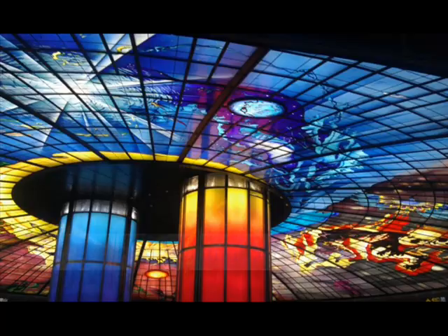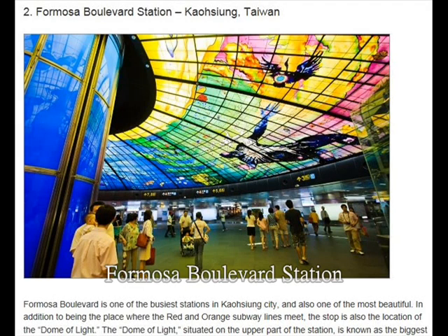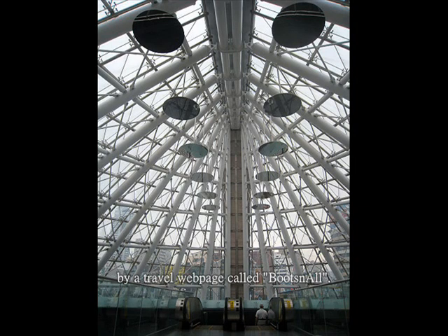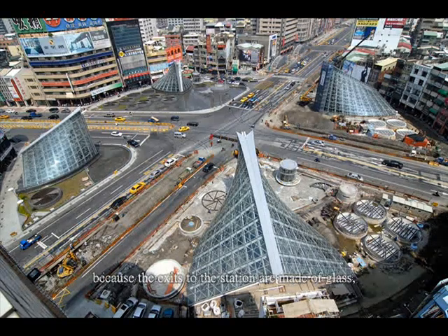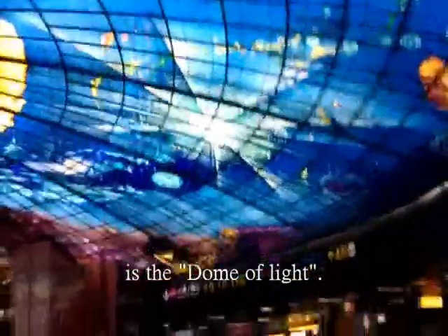Sure! Formosa Boulevard Station is the most famous one. In fact, it has been voted one of the most beautiful subway stations in the world by a travel webpage called BootsnAll. The main theme for the station design is remembering the people who died on the 228 Incident. It is very beautiful both during the day and at night, because the exits to the station are made of glass, so they always look very shiny.